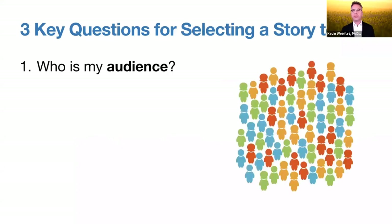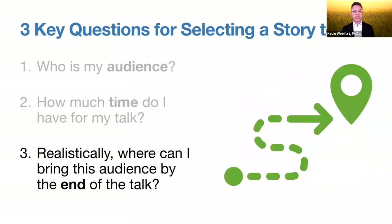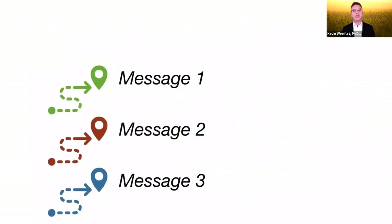There are three really important questions to ask when you're starting to do a presentation. The first is: who's my audience — what's their level of sophistication, their education, their motivations? Second: how much time do I have for my talk? With these two pieces of information, I ask myself realistically where can I bring this audience by the end of the talk. We'd like to transform the audience — have them leave knowing something or thinking differently than before.